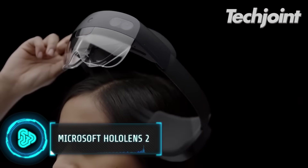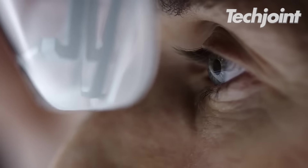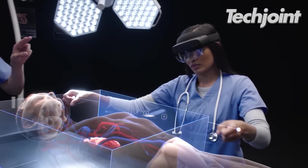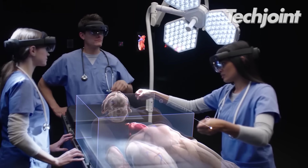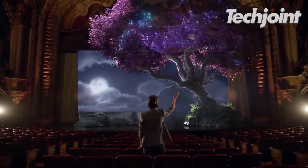Hololens 2 offers the most comfortable and immersive mixed reality experience currently available. It aims to provide immersive experiences that empower frontline workers and allow for real-time collaboration. These solutions are further enhanced by scalability, security and dependability.